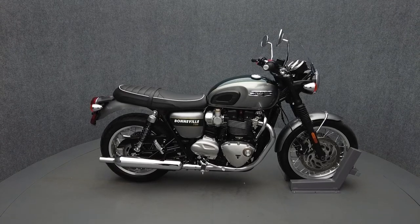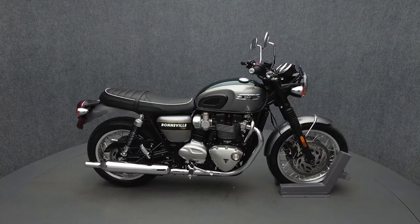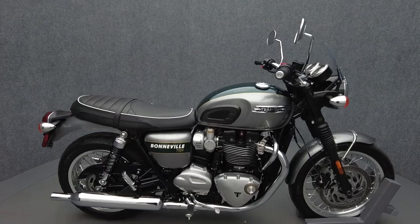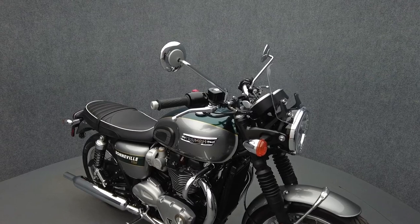Hey everyone, this is Patrick with National Power Sports. This 2022 Triumph Bonneville T120, with only 698 miles, passes New Hampshire state inspection and runs well from the factory.